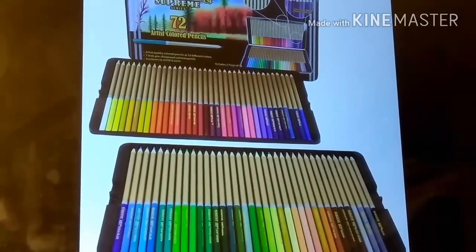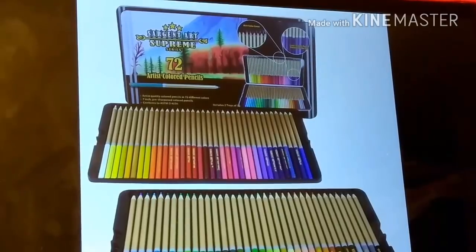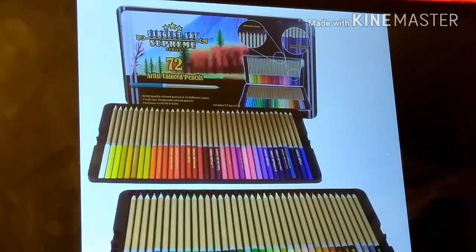Hey guys! Niecy here, bringing you guys a very quick video. One of my lovely subscribers has alerted me to something that she was absolutely sure you guys will definitely be interested in. She told me that these Sgt. Art Supreme Pencils 72 have dropped in price on Amazon.com.